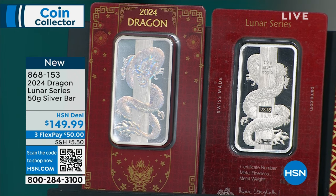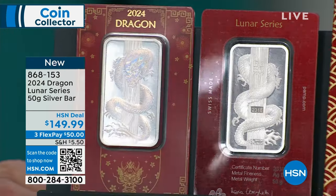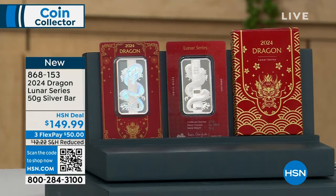Was there helicopters involved? No, no. This is a good friend of mine out of Chicago who actually made this bar exclusively. He gave me the television exclusive on this bar. There's only 8,888 bars — lucky number eight — the Year of the Dragon.